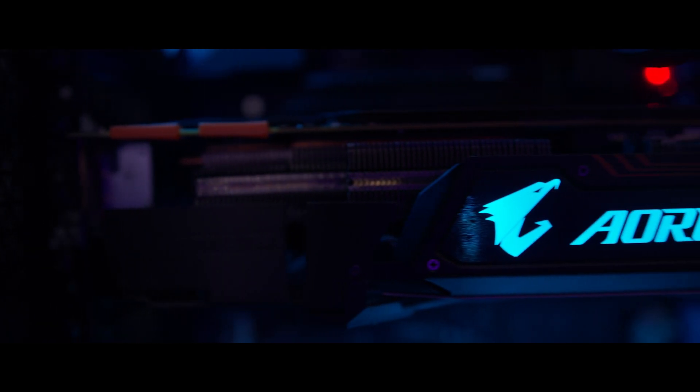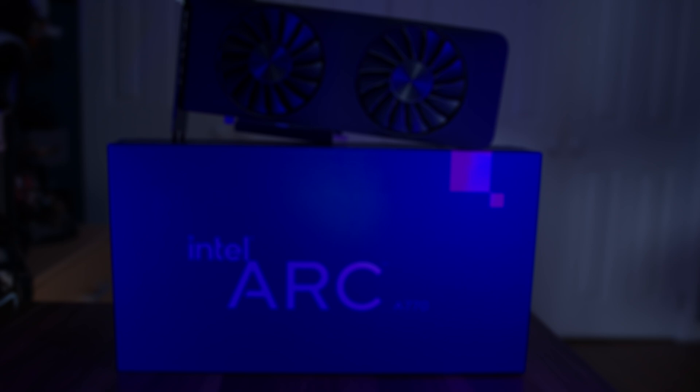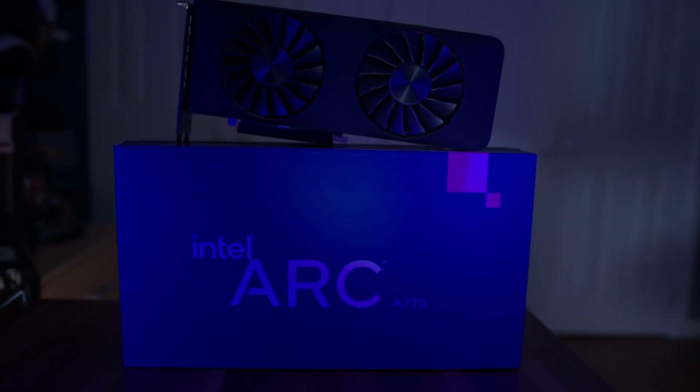Guys, I finally did it. No, I didn't find a girlfriend. I did something even more unlikely than that. I finally got myself a new graphics card. Because yes, I am finally upgrading from my tried and tested GTX 1080Ti, the former king of GPUs, to the Intel Arc A770.